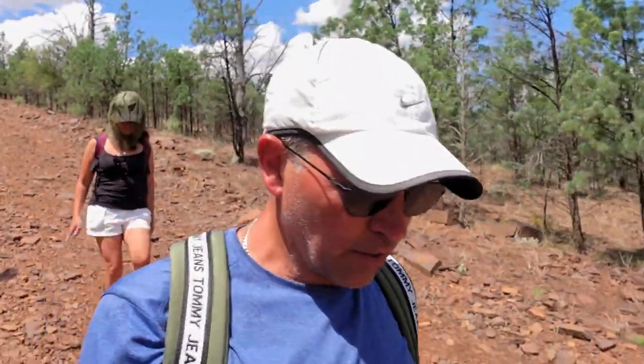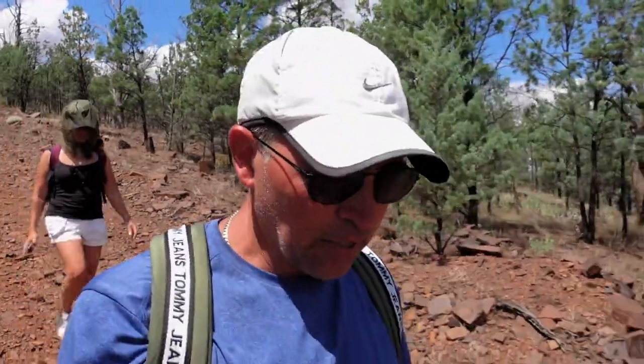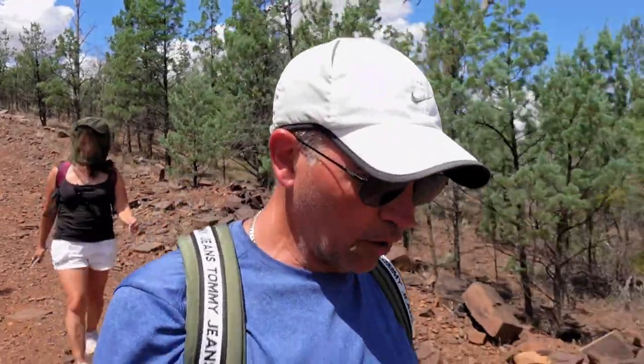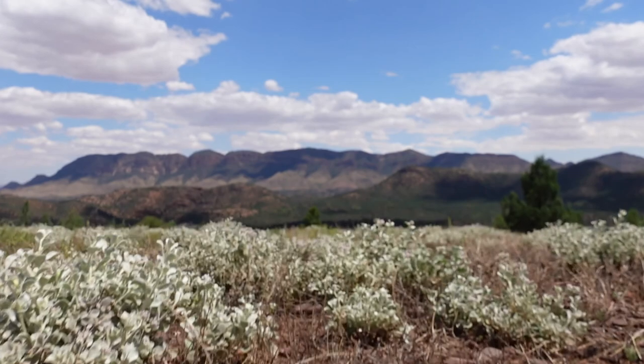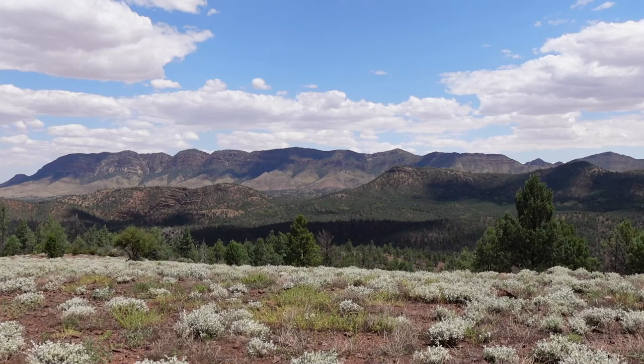As we start our hike back to the car, we do these sorts of hikes and videos just to inspire people to come along and maybe one day do these hikes as well. If you like this video, make sure you hit like and subscribe, and stay tuned for our next video as we explore Australia. We'll see you next time.